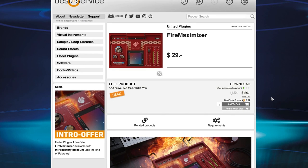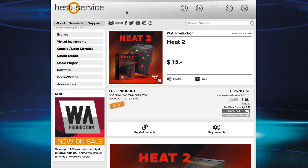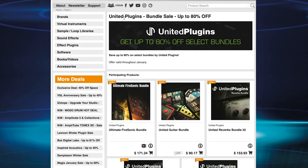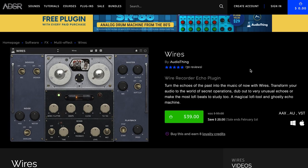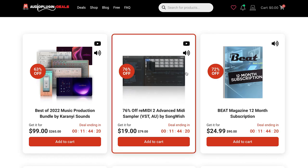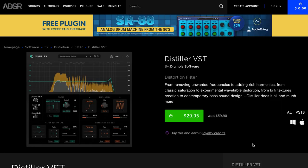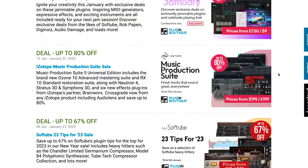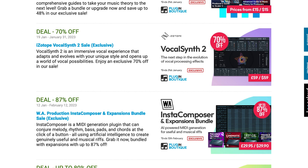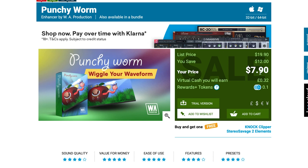Deals on plug-in effects this week: Best Service has the United Plugins Fire Maximizer for just $29, was $115. WA Productions Heat 2 is just $15, was $49. All those United Plugins are on sale as bundles, up to 80% off select bundles at Best Service. Wires by Audio Thing is available for $39. Over at Audio Plugin Deals, there's 76% off Remedy 2 Advanced MIDI Sampler. ADSR has Distiller VST by DigiNoise Software for just $29. And there's a ton of deals at Plugin Boutique — VocalSynth 2 by iZotope at $59, a great plugin, and Punchy Worm available for $7.90.